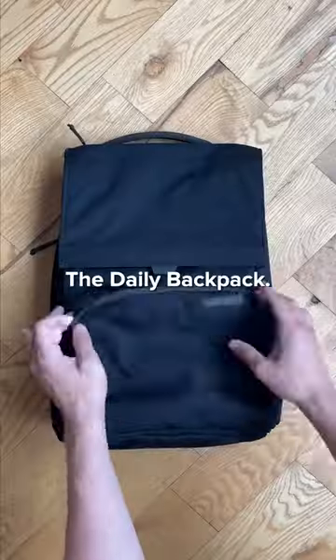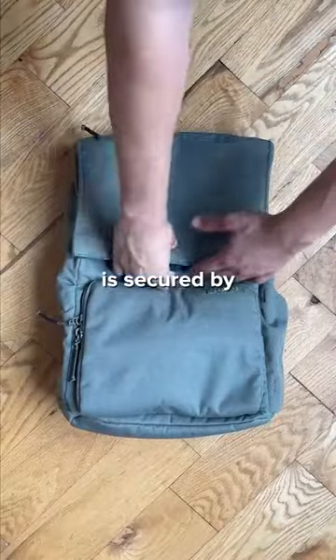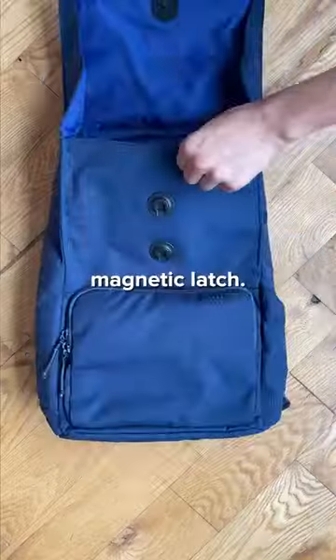When was the last time you bought a new backpack? Meet the daily backpack. As always, there's a front organizational pocket for your necessities. The top flap is secured by a double heavy-duty magnetic latch.